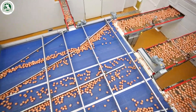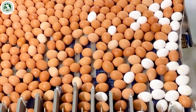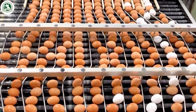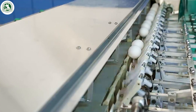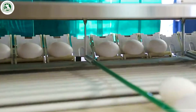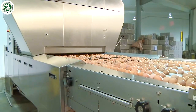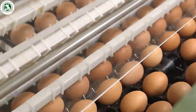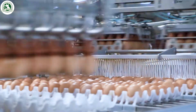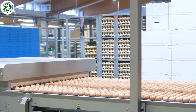Then, the eggs are sorted by size — small, medium, large, and extra large. Smart machines with built-in scales make sure each egg goes into the right group. Robotic arms move each egg gently and safely. No cracks, no drops, and no hands touching them. Thousands of eggs are sorted every minute, ready for the next step.